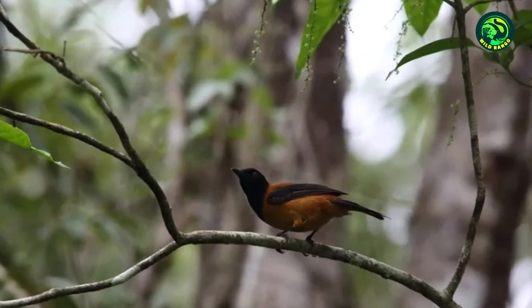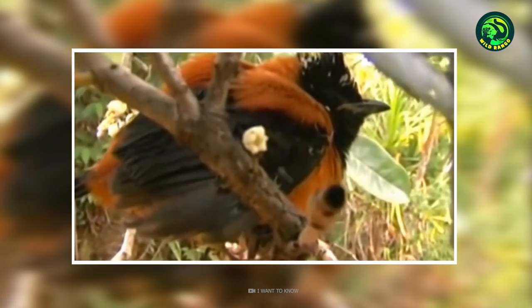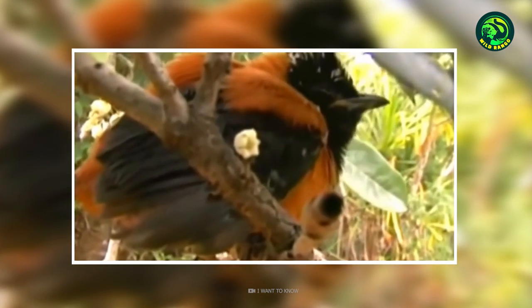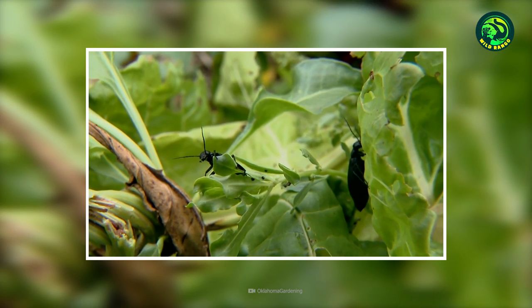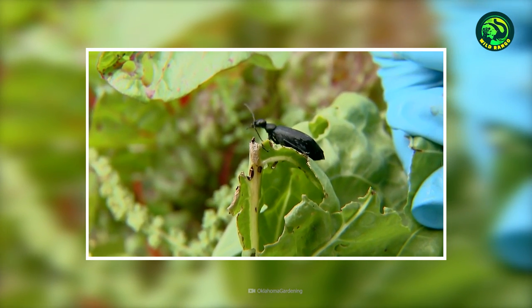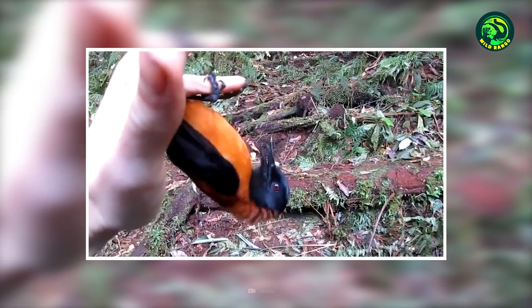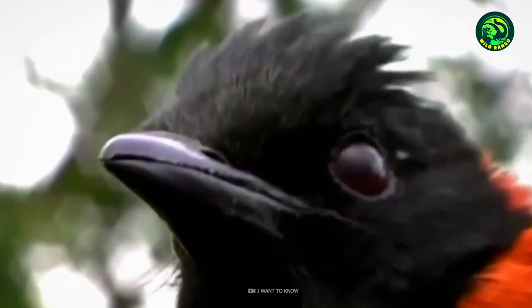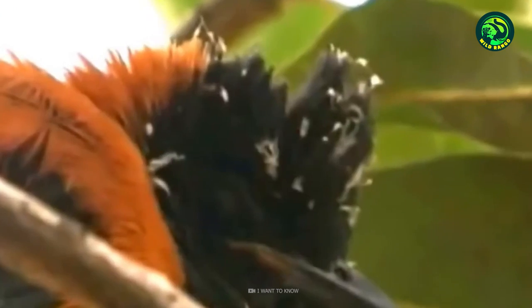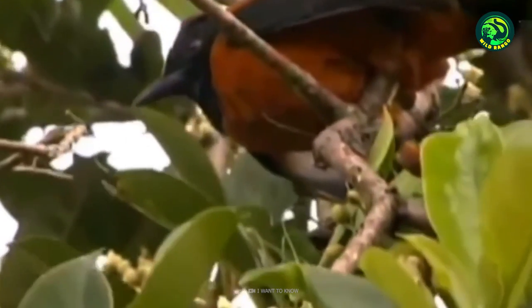But how does the bird assimilate this dangerous poison? Research suggests that the poison isn't produced in the Hooded Pitohui's body. Instead, these birds feed on Melyrid beetles, and these insects create the batrachotoxins. But there's still one aspect that puzzles scientists: why does a bird with powerful claws and beak need the poison? While the answer remains unclear, the Hooded Pitohui is one of just three bird species on the planet that are poisonous.